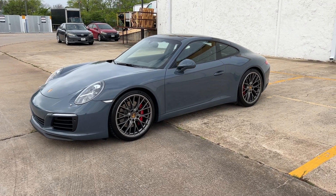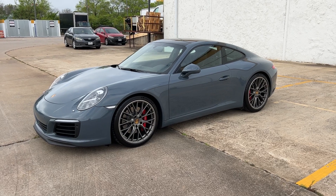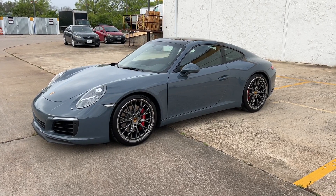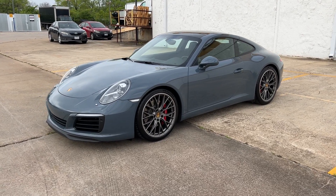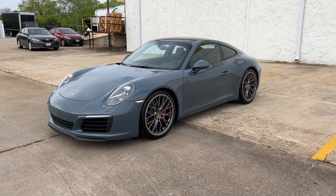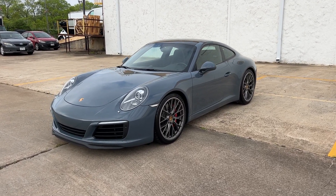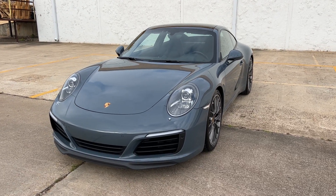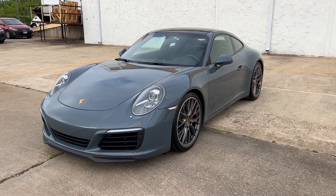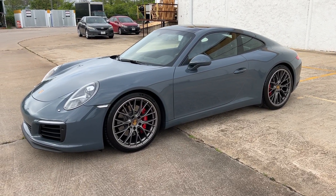Rogers Motor Cars here. Today we are showing you this 2017 911 Carrera S. This is a C2S 991.2 car. This car is gorgeous — it has 38,500 miles and it's graphite blue metallic. Every time I've driven this car somebody has mentioned how cool the color is.